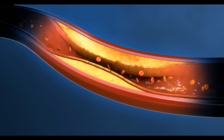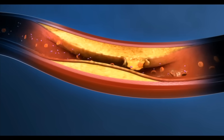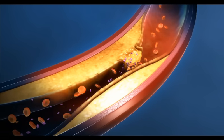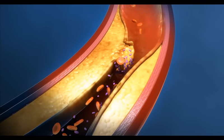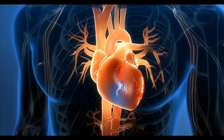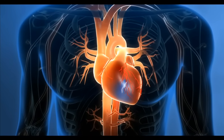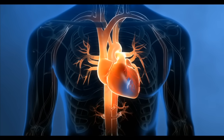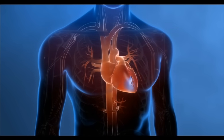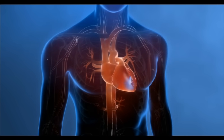The plaque buildup may break open — what doctors call rupture — and a blood clot then forms over the rupture site. When that happens, the blood clot can partially or completely block the coronary artery. As a result of this blockage, less blood flows through to the heart muscle, starving the heart of the oxygen and nutrients it needs. This causes the chest pain or other symptoms that you may have experienced.